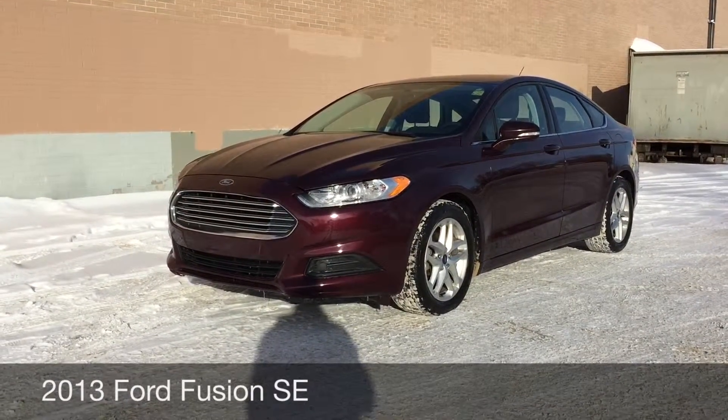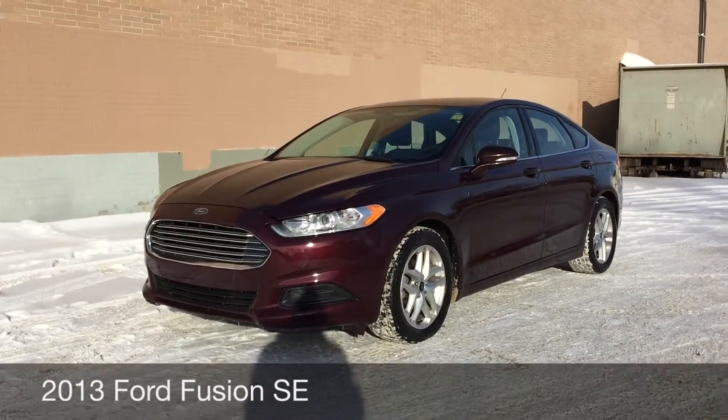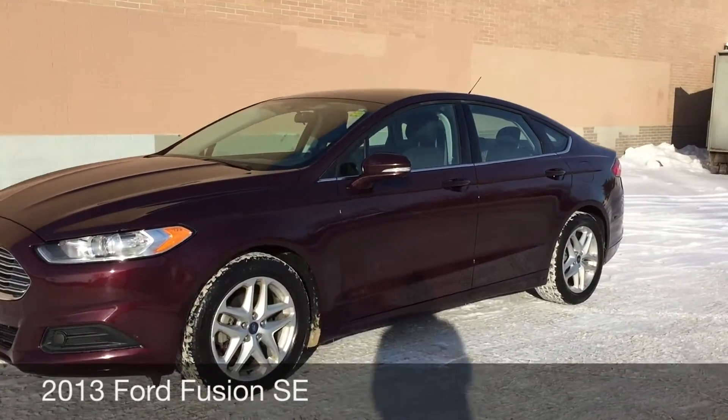Hey, this is Ride Time with two locations. What we got here is a 2013 Ford Fusion SE — 17-inch aluminum alloy wheels are on here.